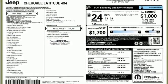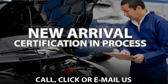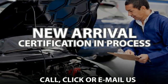Active grille shutters, USB port, and i4 engine. Experience it for yourself today.